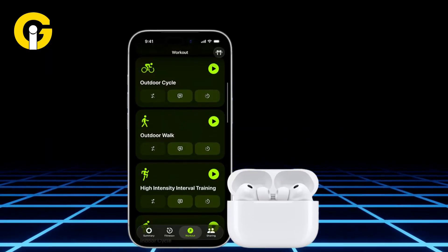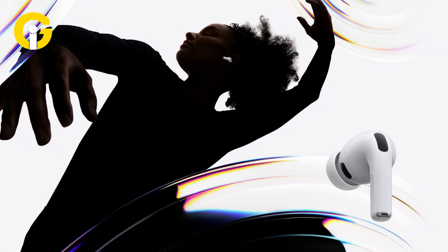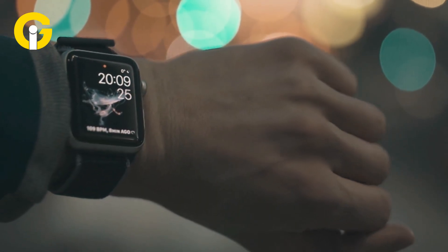To activate this feature, just pop the AirPods Pro 3 in, open your Fitness or Health app, and you're tracking. You only need one earbud in for it to work, which is great if you prefer to keep the other ear free. You can also just ask Siri, 'What's my heart rate?' for a quick check.